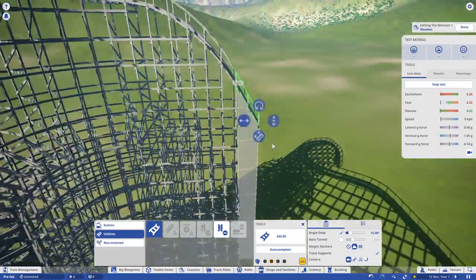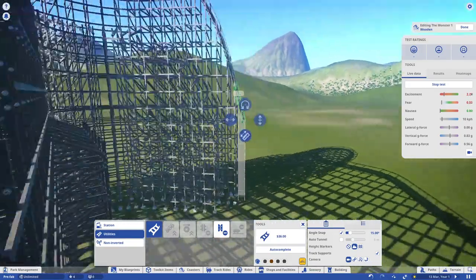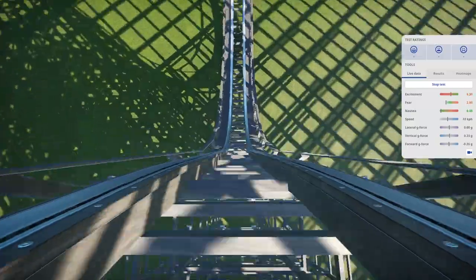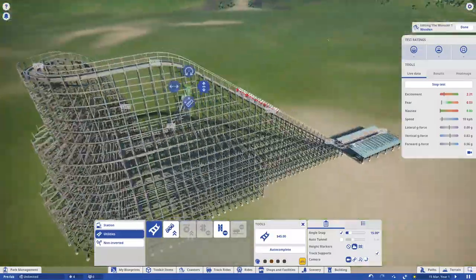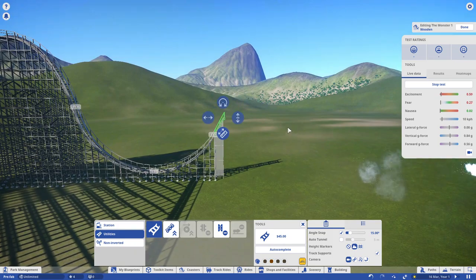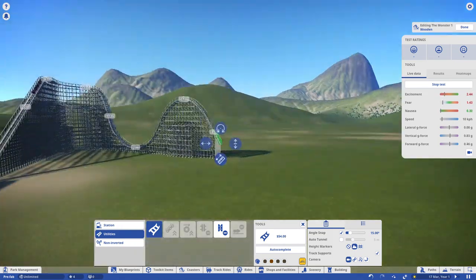I've done a review of all 13 roller coasters, I've done my countdown, and I've had a few normal Planet Coaster POVs in between just to at least keep the interest of that target audience as well. And now we're finally back to the normal schedule: one normal video, then a Planet Coaster video, then a normal video, then a Planet Coaster video.